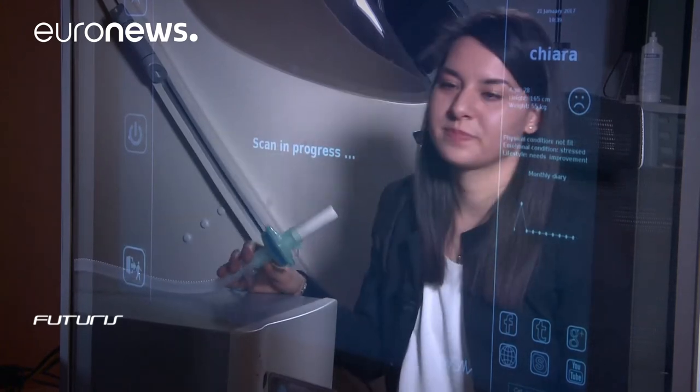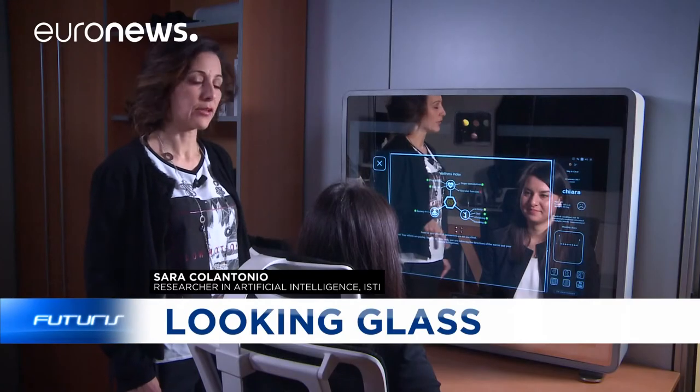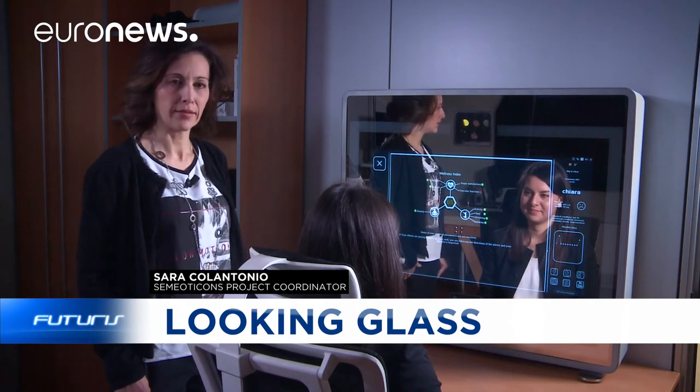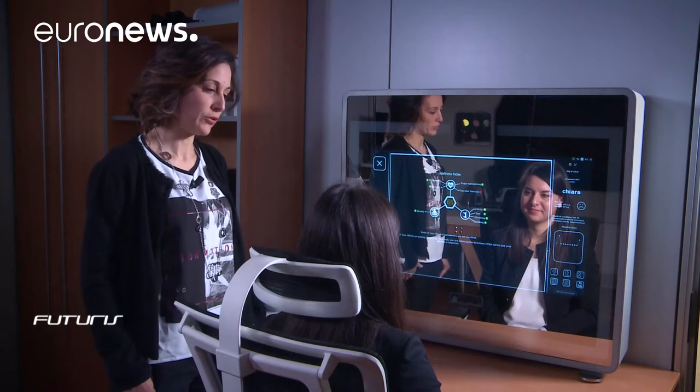At the end of the data acquisition, the system integrates all facial parameters into the index of wellness, which shows Chiara's risk of cardiometabolic diseases.